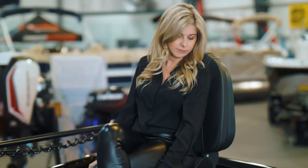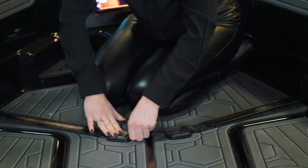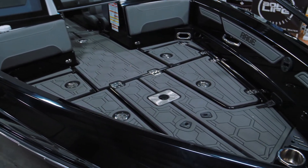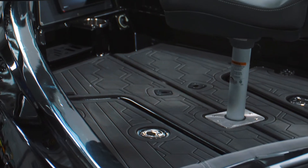If you follow me to the forward casting deck, you will see a large selection of storage options. Not only do we have drainable storage, we have bait tank storage, dry storage, and we top it off with the flush mount 10-inch Solix system.